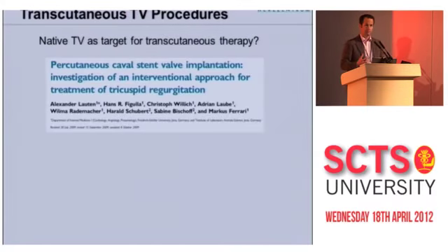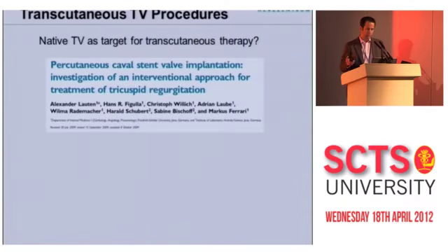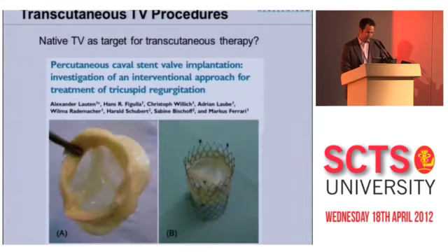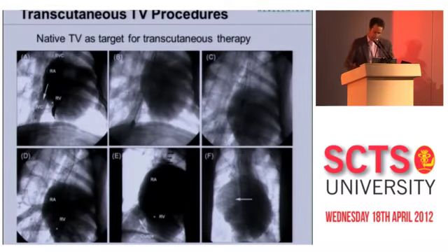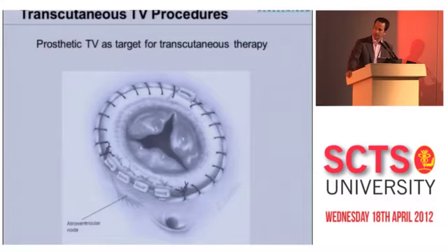Another option for patients with native tricuspid valve and severe regurgitation is to leave the valve alone but target the inferior and superior vena cava by putting valve devices inside of the two cavae. This was attempted by a group from Jena in sheep, harvesting pulmonic valves, attaching them to self-expanding nitinol stents, and releasing them via the jugular vein — one in the inferior vena cava, one in the superior vena cava. To the best of my knowledge, this has not yet been attempted in humans, though they're nearly ready. One problem is device sizing, as the inferior vena cava can be massively dilated.